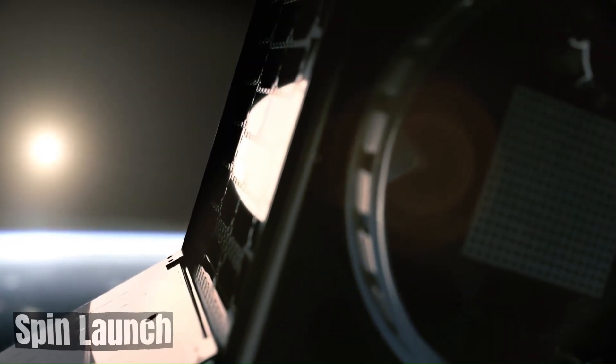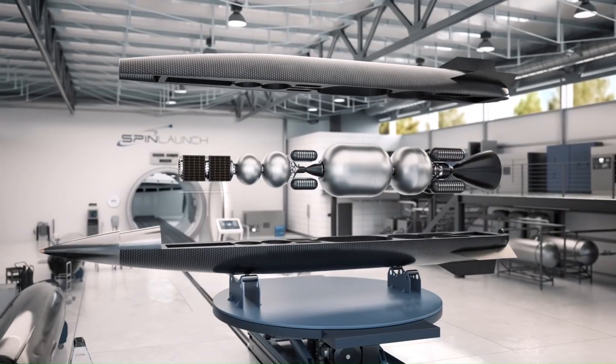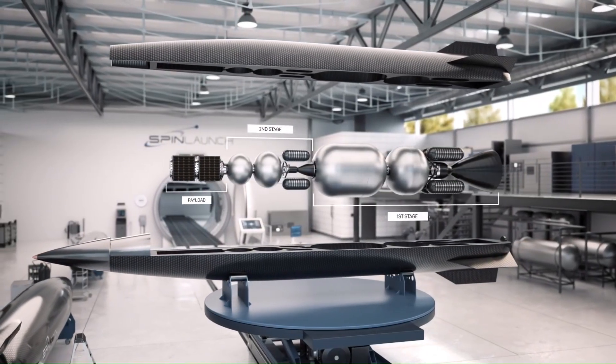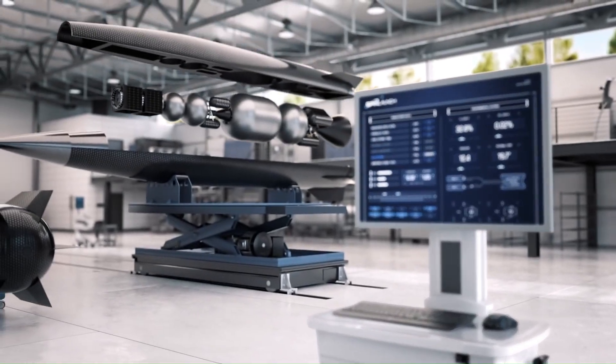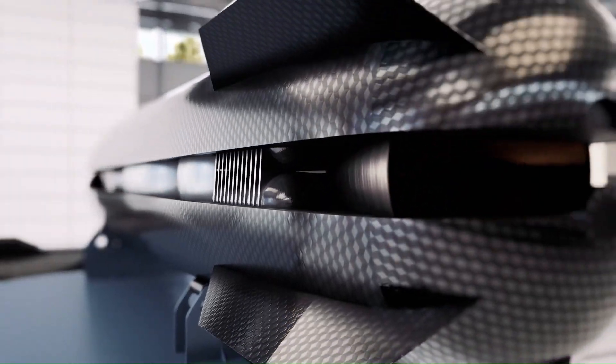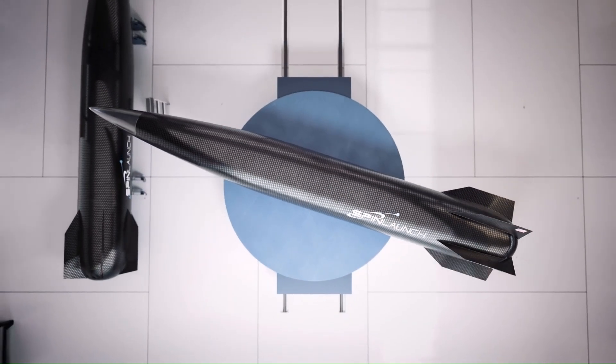SpinLaunch — A Novel Approach to Space Launch: SpinLaunch is a company that has developed a unique concept for launching objects into space. Rather than using traditional rocket engines, SpinLaunch utilizes a massive centrifuge to accelerate a payload to high speeds before releasing it into orbit.